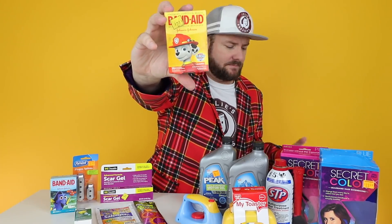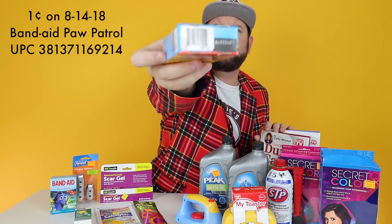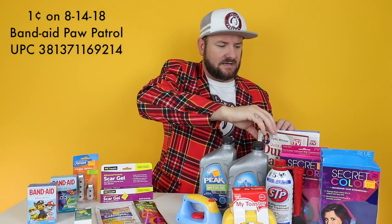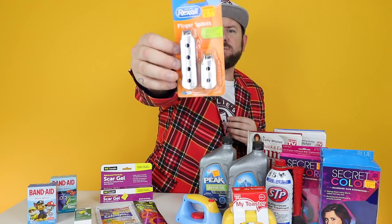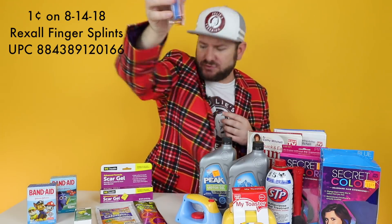We have Paw Patrol Band-Aids - here's the UPC - this will be a penny on Tuesday. We also have Rex All Finger Splints, this is the two-pack - here's the UPC on that one. This is another Tuesday penny item.